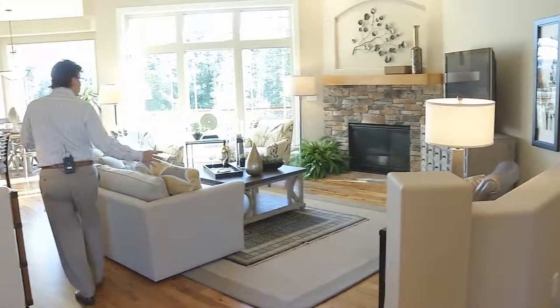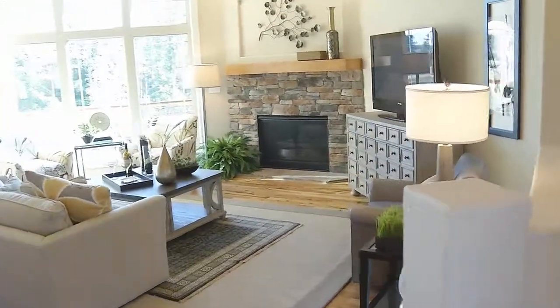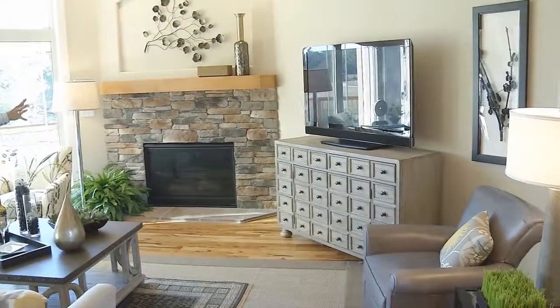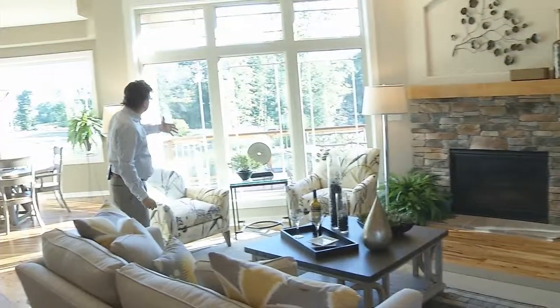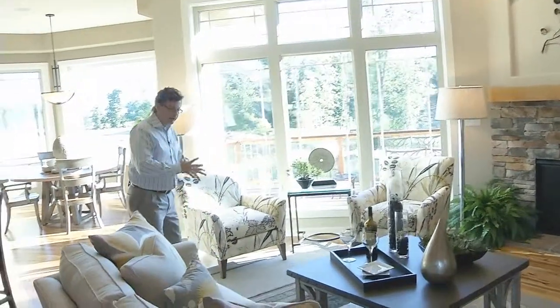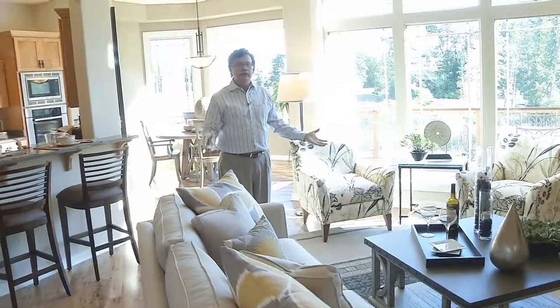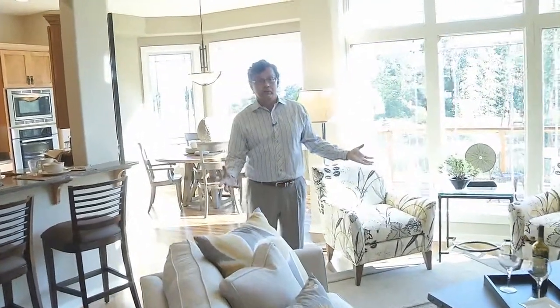As we walk into the great room, you'll notice how well that corner fireplace grouping works. We have the corner fireplace, the TV, the back windows opening up to that great view, and that furniture grouping that works so comfortably for that everyday lifestyle to be able to enjoy this great room.